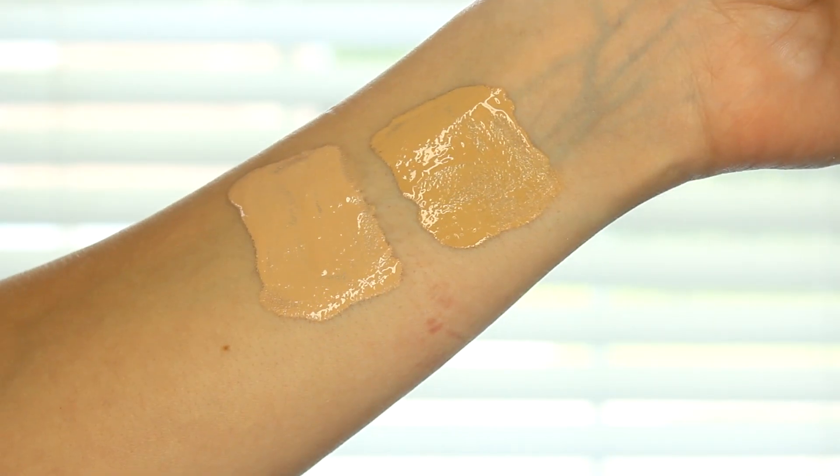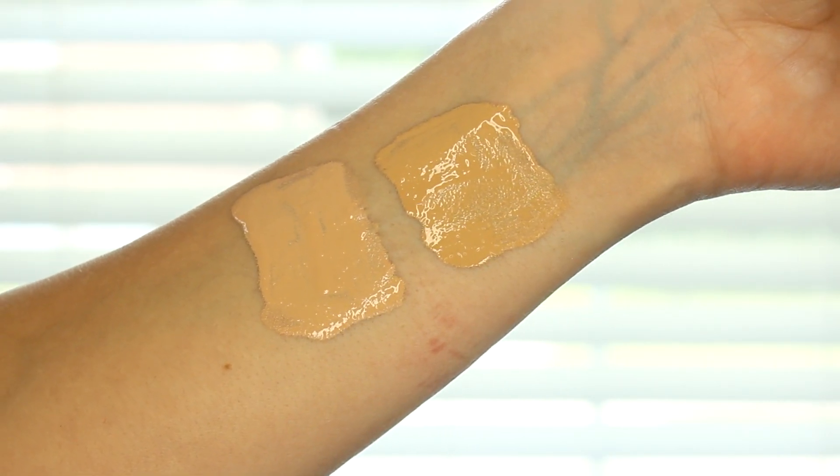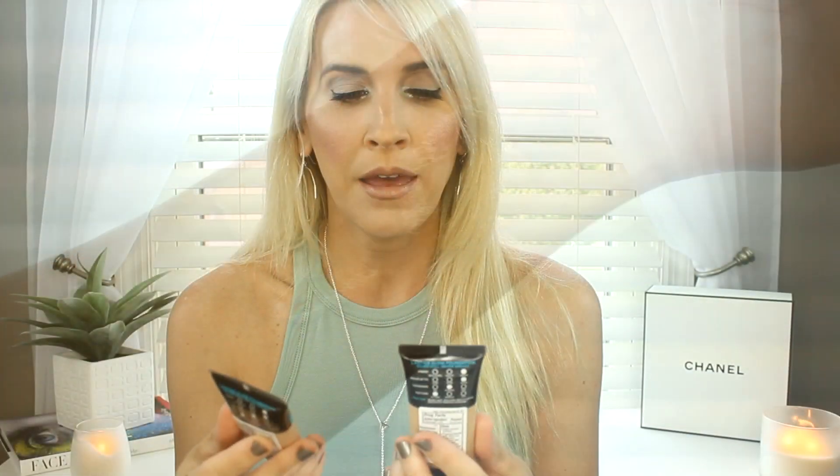I wanted to try this — I've been hearing very good things about it, although I haven't tried it yet. It's the Infallible Pro Glow from L'Oreal. I couldn't find my right shade. I tried to hold it up against my skin. I think 204 would have been right, but they were out of it, so I got 203 and 205. 203 is a little bit light and 205 might be dark, so it'll probably be the perfect match if I mix them.